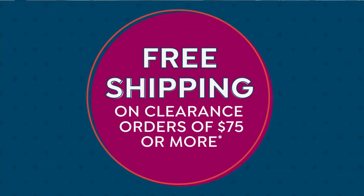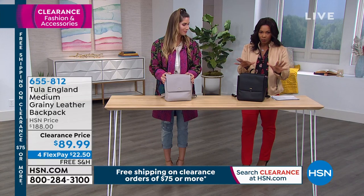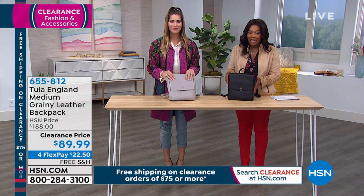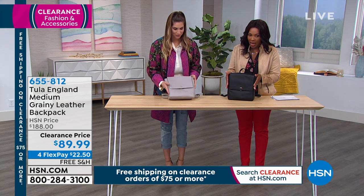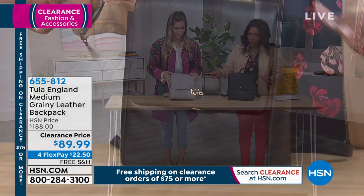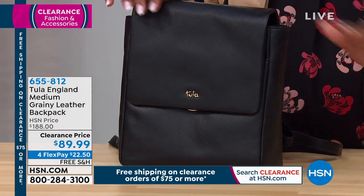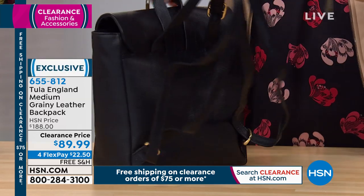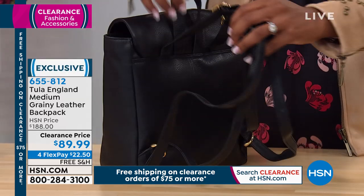Now we've got the Tula England medium grainy leather backpack — black or ash — and it's all genuine leather. It's a great find, and it's got a nice texture to it.